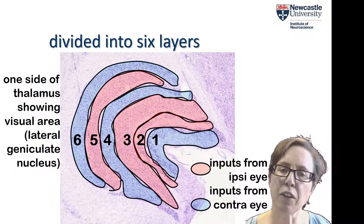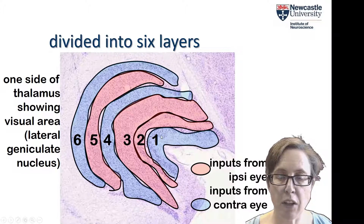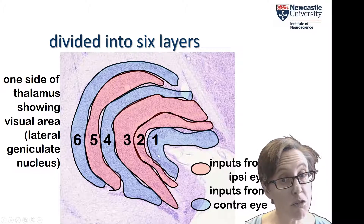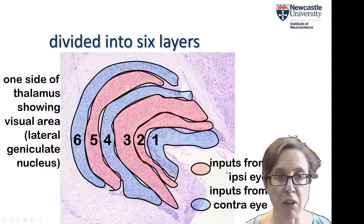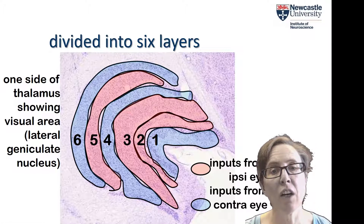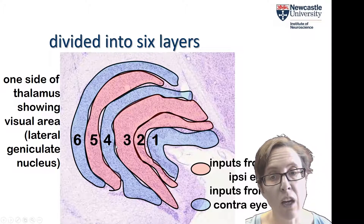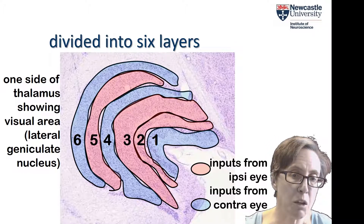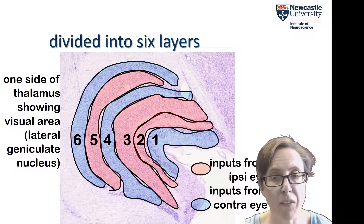Those layers are very neatly segregated. Layers one, four, and six contain inputs from the contralateral eye, whereas layers two, three, and five contain inputs from the ipsilateral eye. So if this is the left thalamus, that would be the left eye. All these thalamic cells are monocular — they're getting input from only one eye. Each thalamus contains information from both eyes, but each eye is segregated into separate layers.